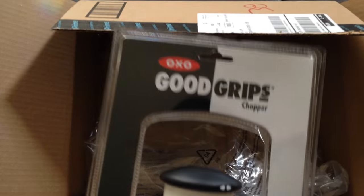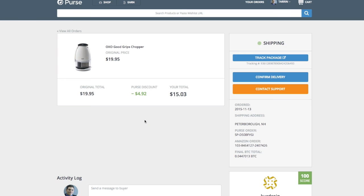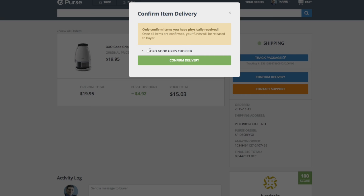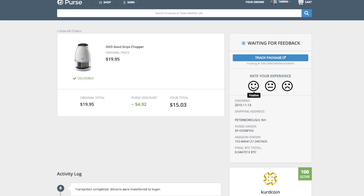Now that I have the item in hand, I need to release the Bitcoins to the person that bought it for me. The last thing you need to do is, now that I actually have the package confirmed, I just have to confirm delivery at Purse. So you go in to your orders — you'll see here's the Slap Chop thing I ordered — and I'm just going to confirm delivery right here. Then I say yes, I got it, it's in my hands. And that's it. You can share if you want.